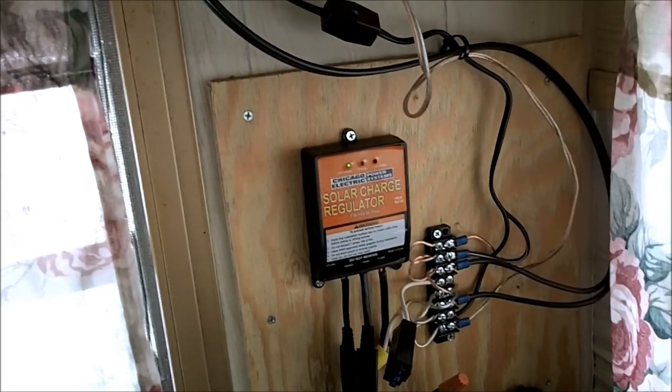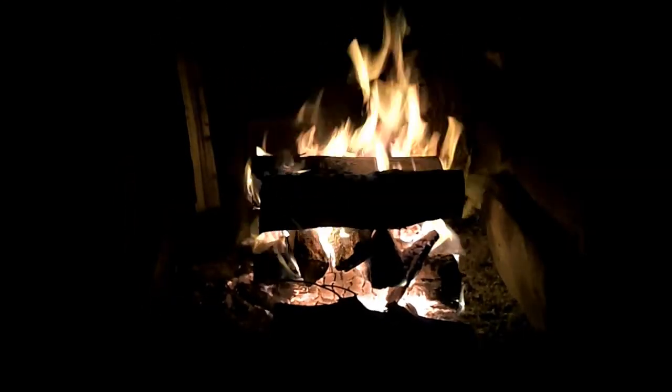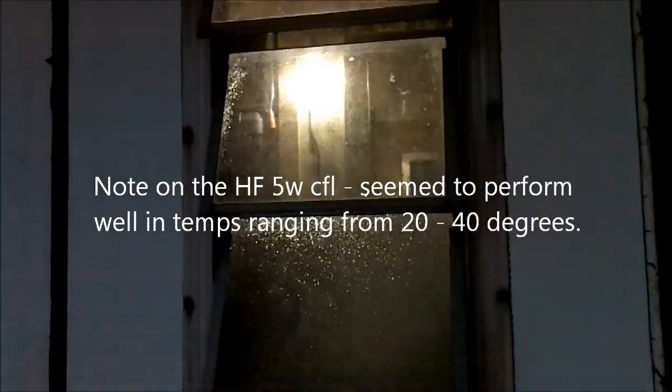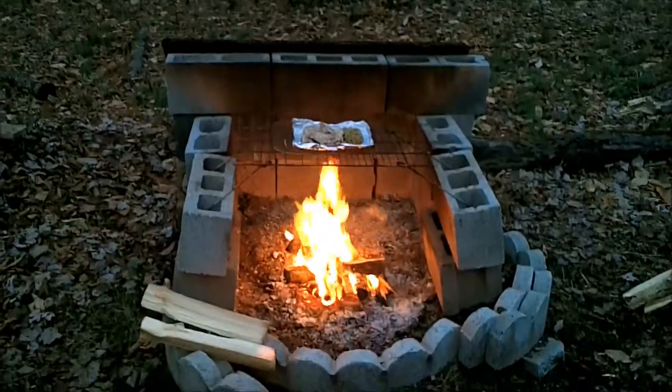It's about 1 o'clock and the sun decided to come out for a short period of time, letting the Harbor Freight panels do their thing. How's that song go — it's good to warm your bones beside the fire. I know I've got plenty of propane left, but I could not resist using the fire pit to heat up some leftovers.